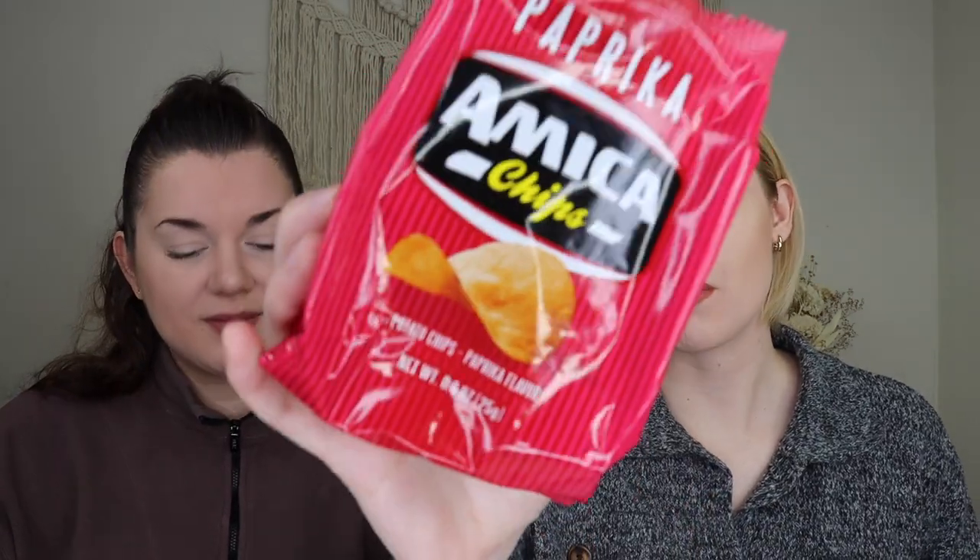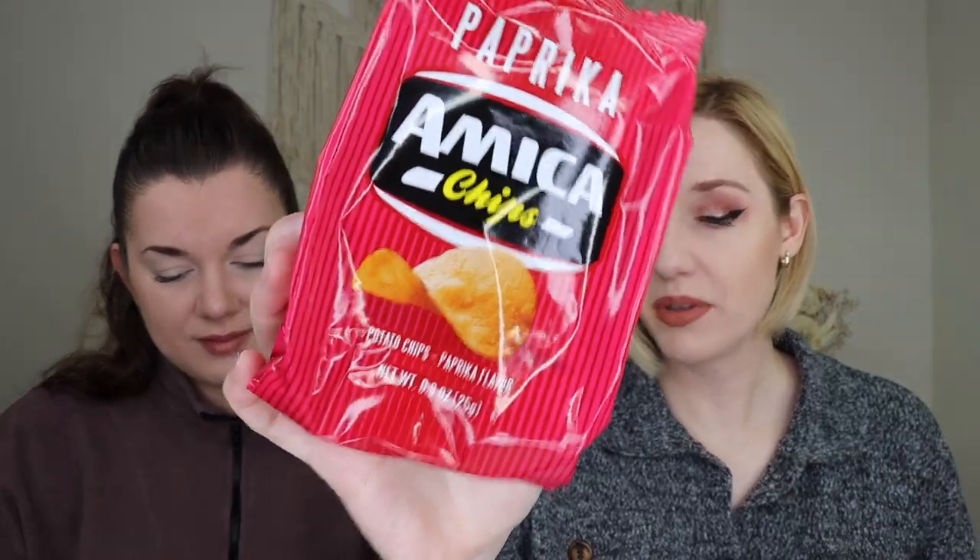Up next we have something from what looks like the same brand — paprika potato chips. I like paprika potato chips. In Germany there are a lot of paprika flavored things, so this might remind me more of Germany than Italy, but it's still a really nice addition.